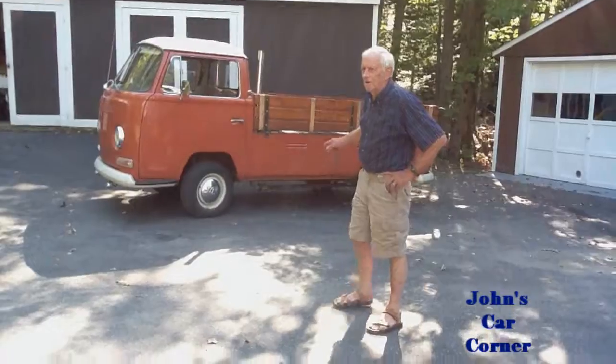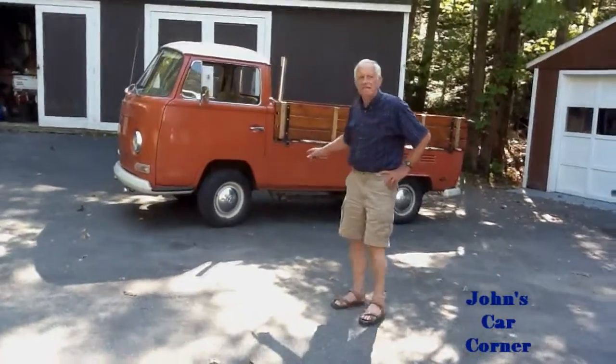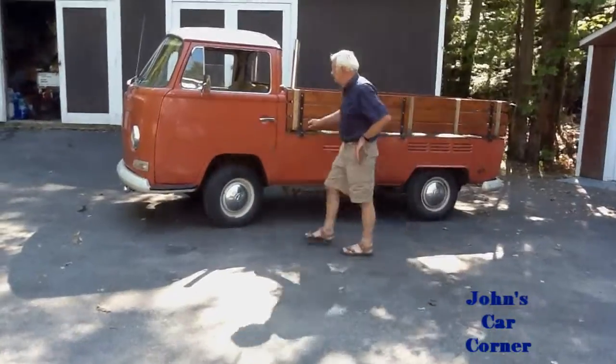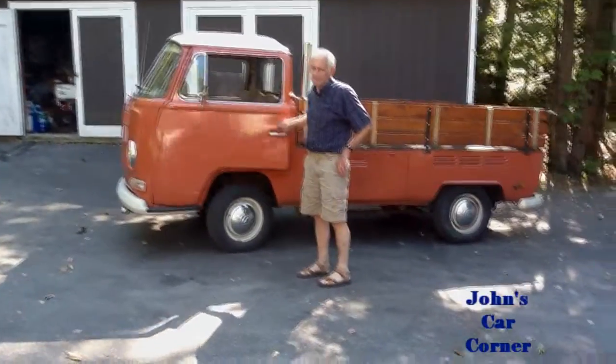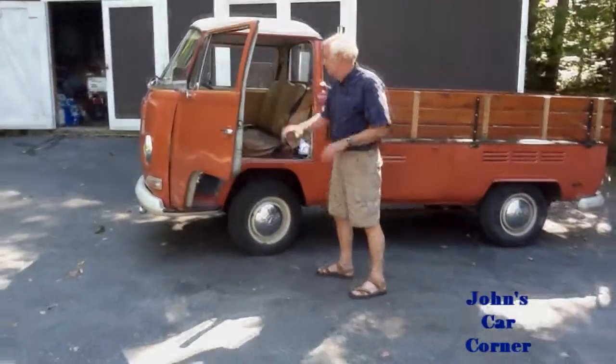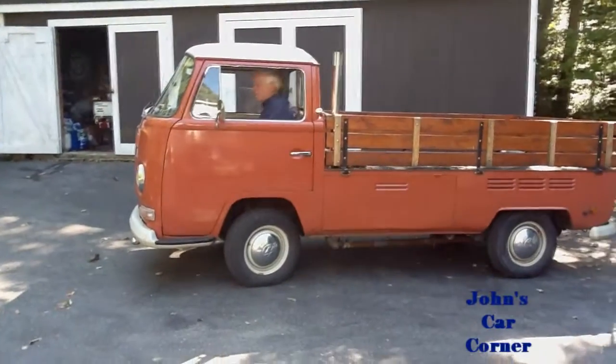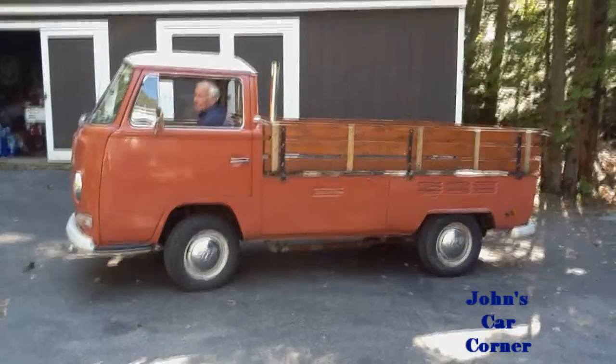Hi, John here, John's Car Corner. I want to show off my little 1970 Volkswagen pickup truck, single cab, and it's called Sylvester. That's the name I gave it. It's practical, but a lot of fun too.